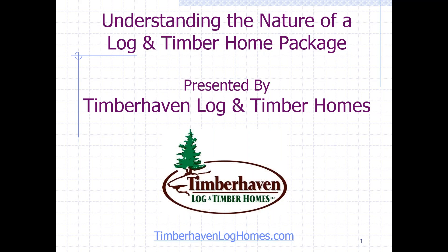Well, tonight we're going to delve into understanding the nature of a log and timber home package. Hopefully by the end of the presentation, we'll arm you with some information, some questions, some good tips and tricks that will help your buying process go smoothly for you, and you'll feel like you're in control of it. And that's really the preferred way that we would like to see that happen for you.